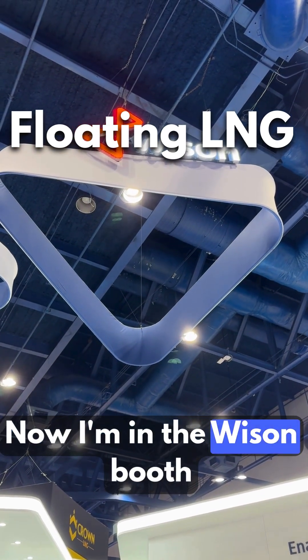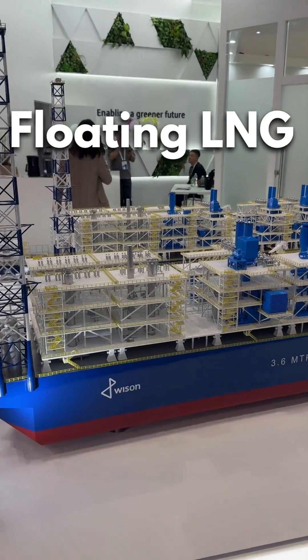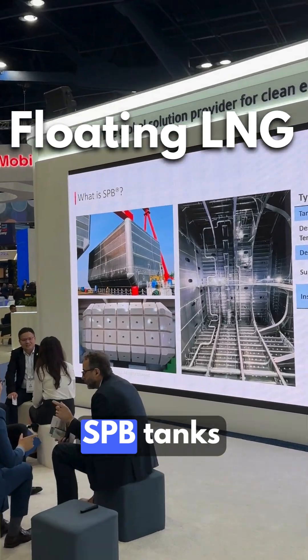Now I'm in the Wison booth. They are specialized in the construction of LNG cargo tanks. There are different types: we have the membrane, we have the MOS type, and we have the SPB tanks.